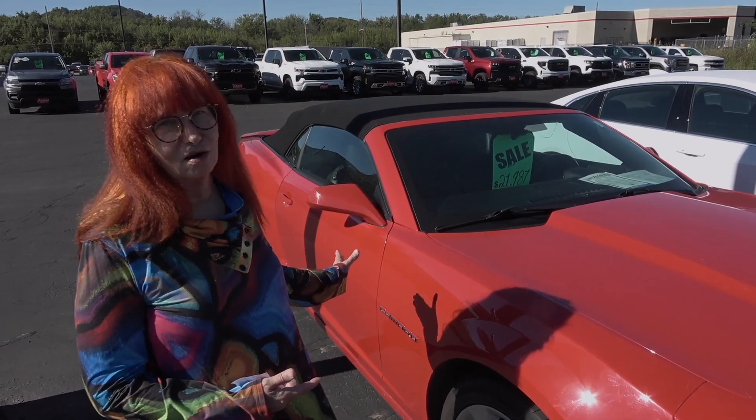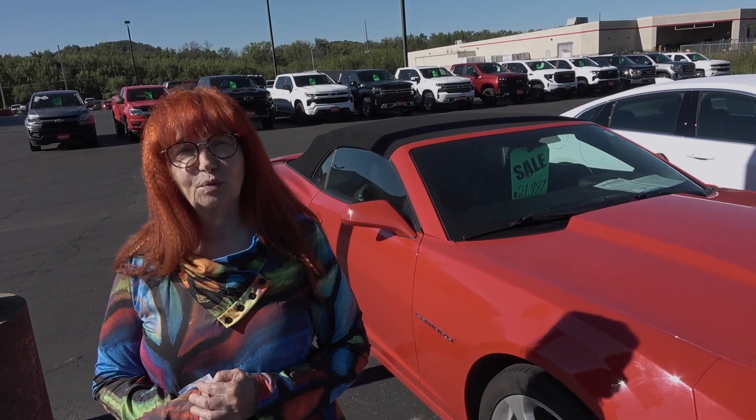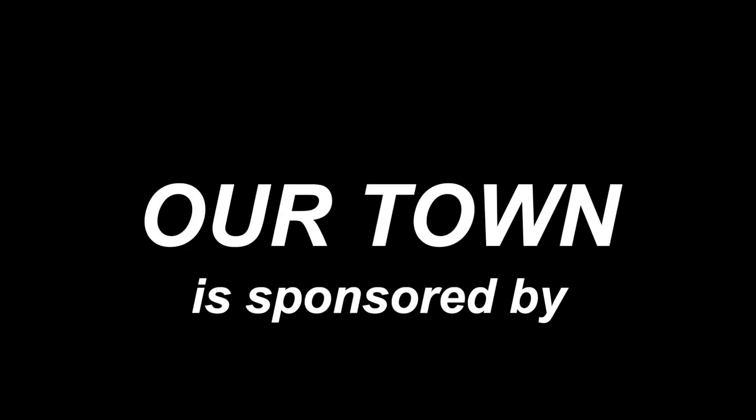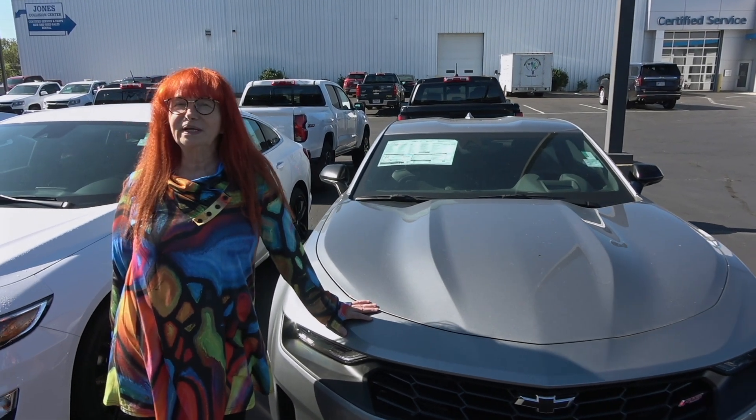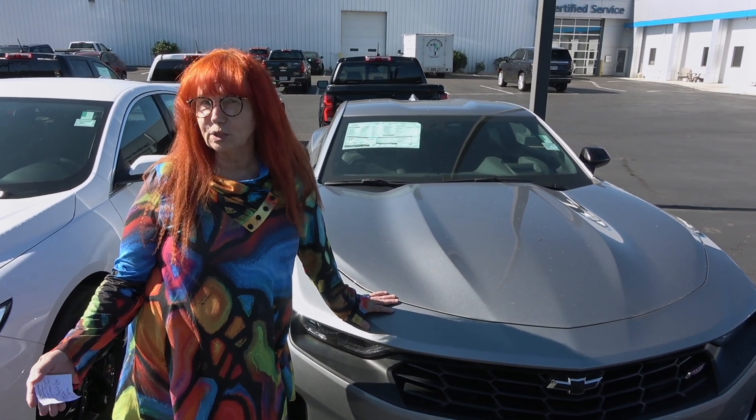Welcome to Our Town. I'm Dorothy Thompson here at Joan Chevrolet. I've been looking at this classic car — it's a 2015 Camaro. In fact, all of these will someday be classic cars, like the ones on our program today. This is a program sponsored by the Lions Club.